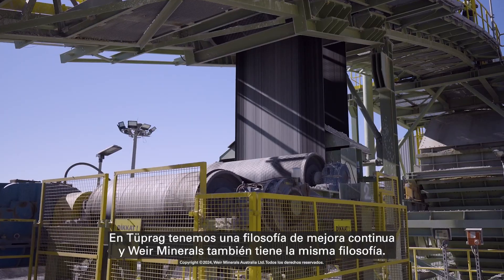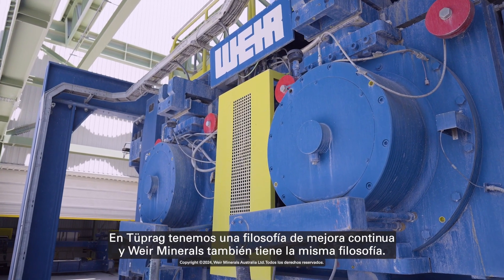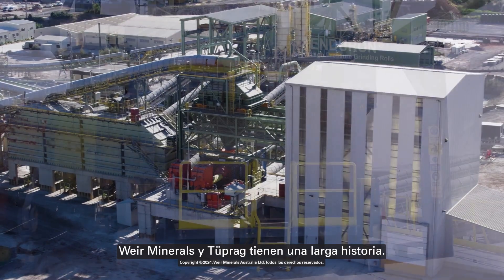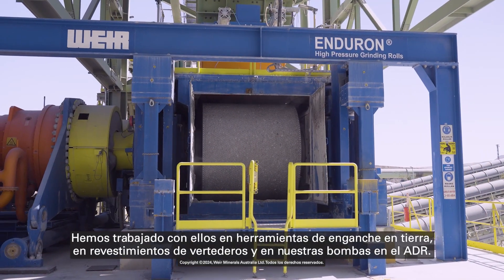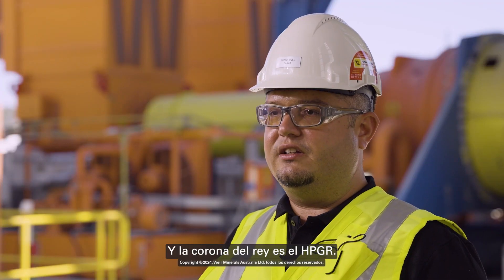In Tuprog, we have a continuous improvement philosophy, and Weir Minerals also adopts the same philosophy. Weir Minerals and Tuprog have a long history. We've been working with them on ground engagement tools, on chute liners, and our pumps on the ADR — and the crown king is the HPGR.